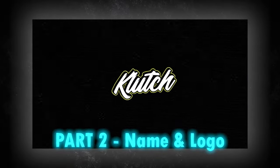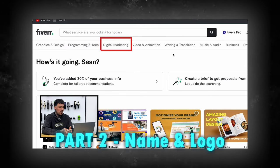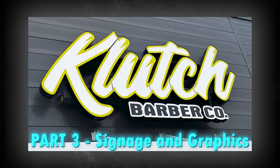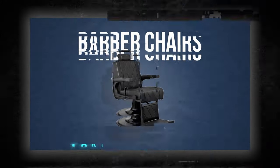Part two was coming up with a name and designing a logo. We talked about coming up with a name and then I showed you guys Fiverr, which is the app I use to develop logos and other graphics. Moving on to part three, we went to my signage shop and discussed some options for signage at the barbershop, also going over the options I'm going to be using at my second location.